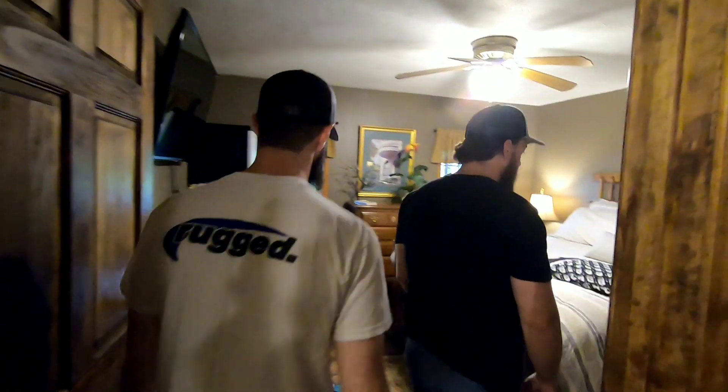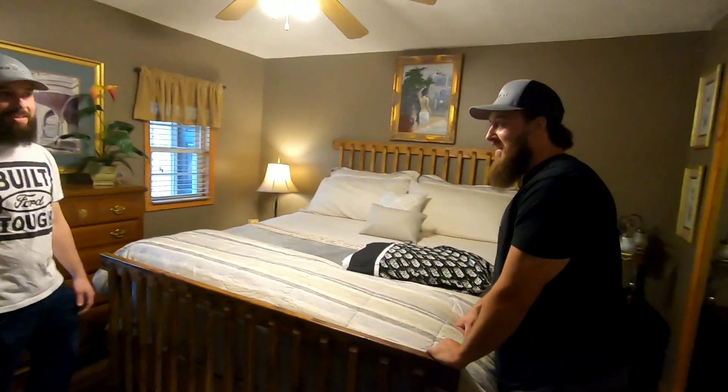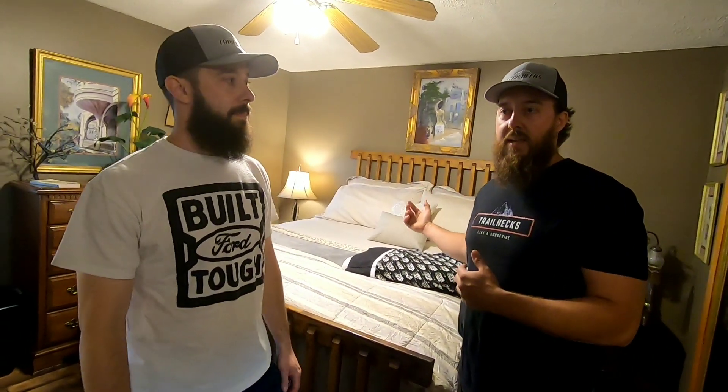This is the master bedroom — big, awesome bed; whoever gets this is lucky. Sheamus is getting it since he had a long drive from Michigan to West Virginia and needs to rest up for the trip. The master's got a big TV too — it's probably bigger than the TV in the main room. After this we'll go check out what's called the loft side, the other section that can be rented out separately.